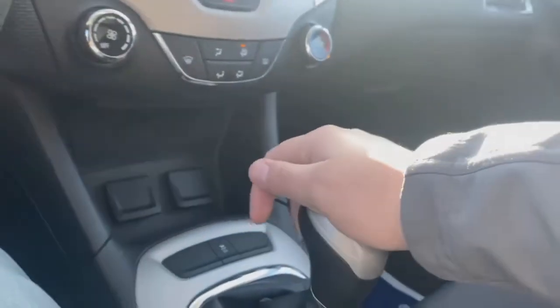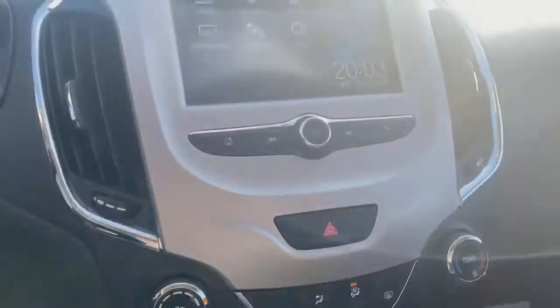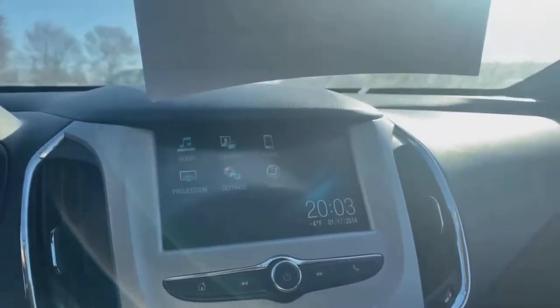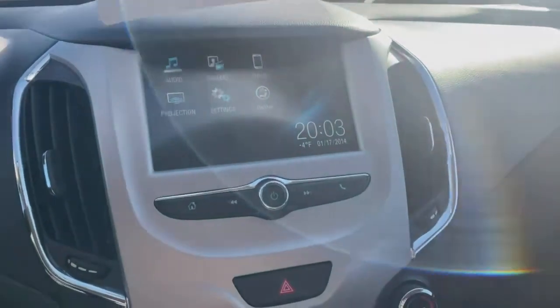Putting this into reverse — you're going to want to fold up on here and go all the way over to the left. Actually, this does not have a backup camera — I lied. I thought it did, but it does not appear so.